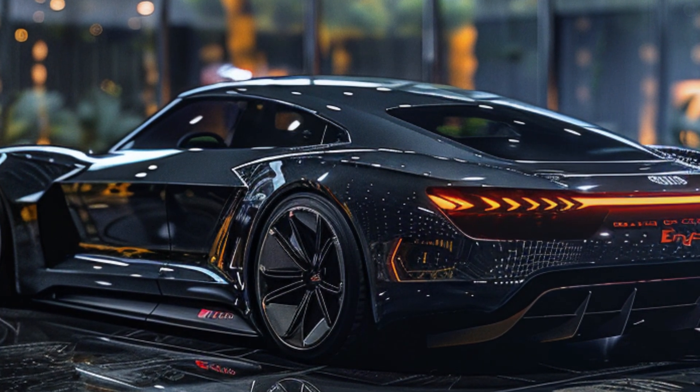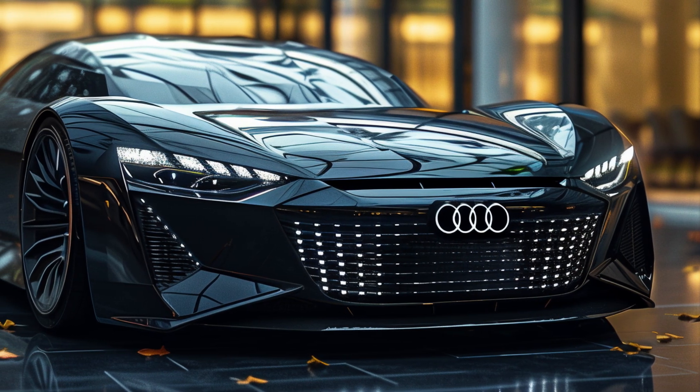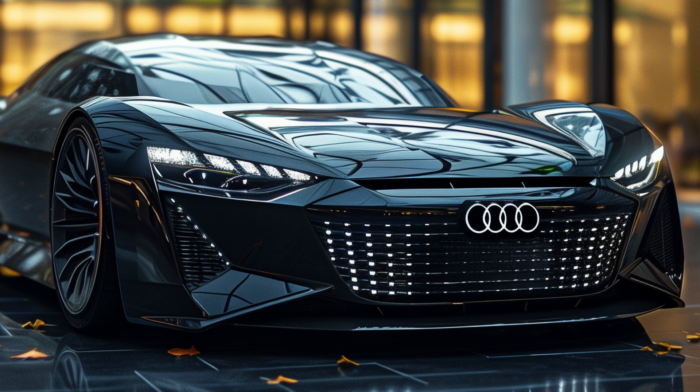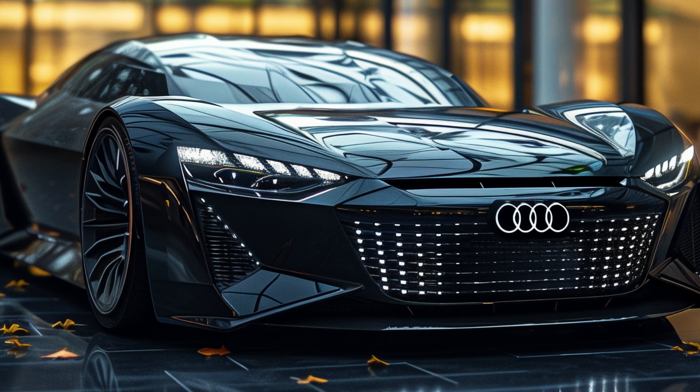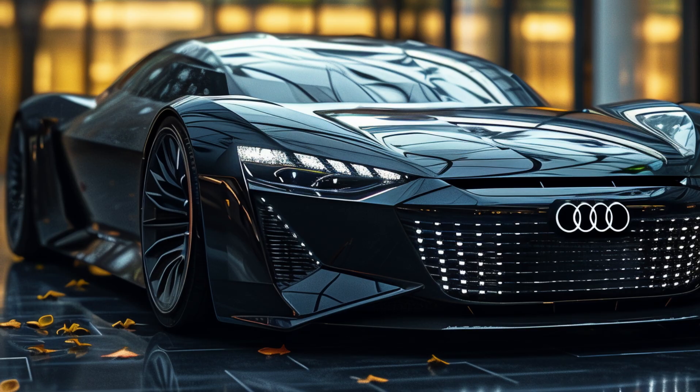That's it for today's review of the 2025 Audi Skysphere. If you enjoyed this video, make sure to hit that like button, subscribe to the channel, and leave a comment below on what you think about this incredible new car. Thanks for watching, and we'll see you in the next video.